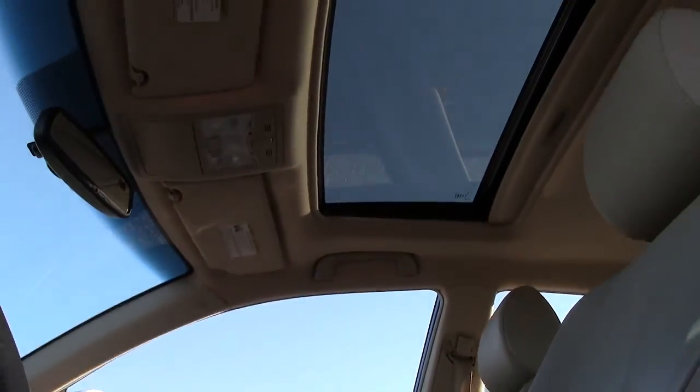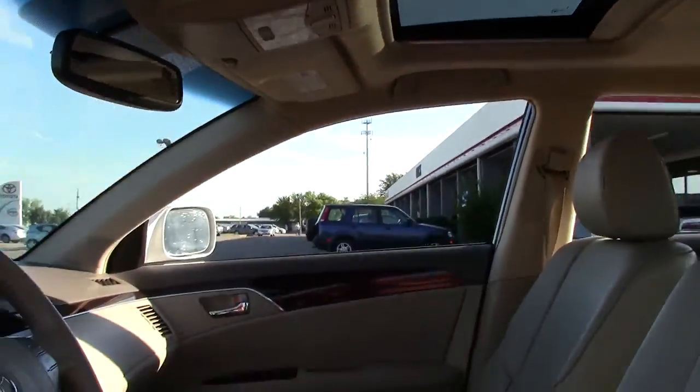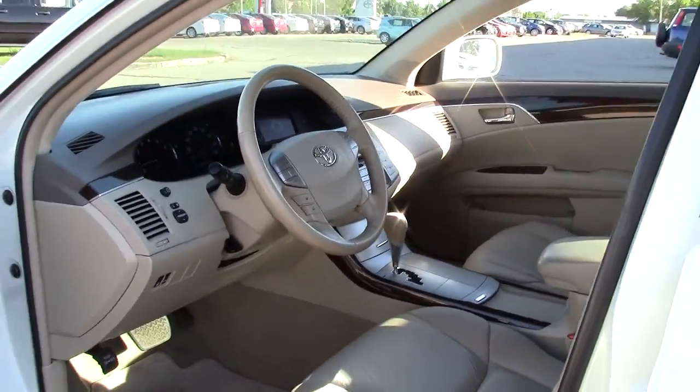Let me show you a better view of the moon roof — very nice and spacious. It opens up the whole interior and makes it feel airy and roomy.